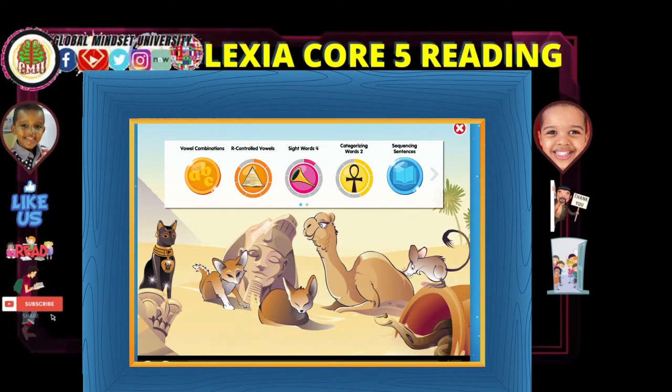We are going to go ahead and start. Before that, let's go ahead and hear some of the best animals found in Egypt and beyond. Amir, can you tell us a little bit about the camel here?